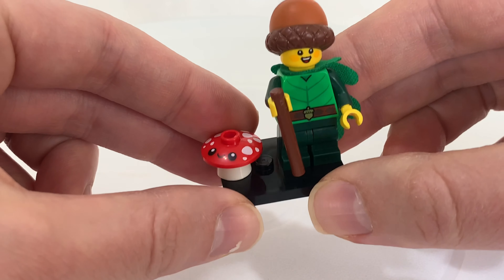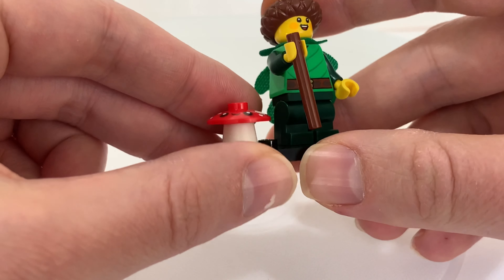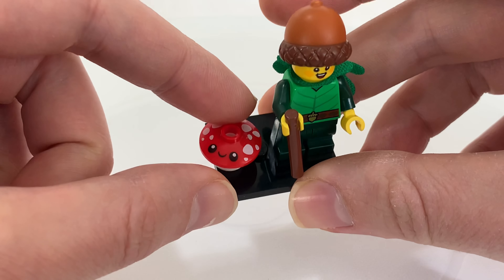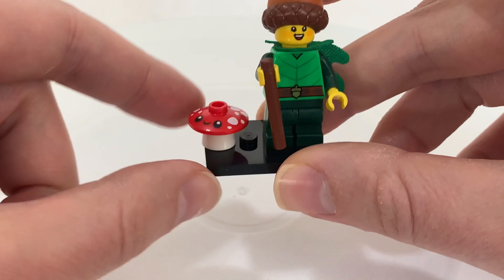And then she has a fabric oak leaf cape or cloak. Aside from the figure you also have this toadstool with a smiley face on it. This set does come with an extra toadstool cap and an extra walking stick.